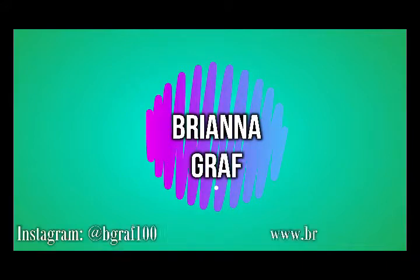Because getting scammed is definitely a real thing in the industry. Hey guys, what's up? My name is Free and welcome to my channel. So as you can tell by the title of this video, I am going to be talking about all things audition websites.